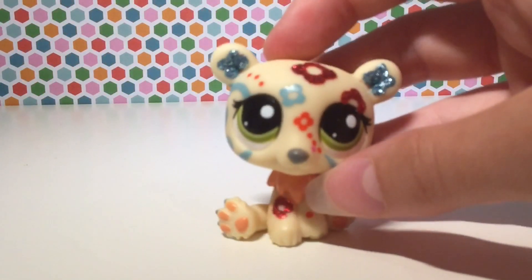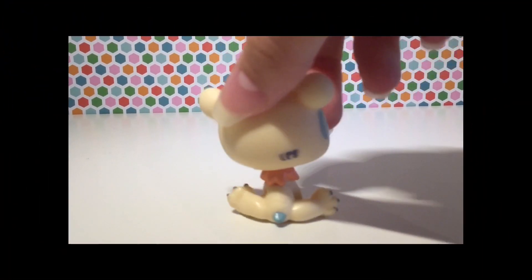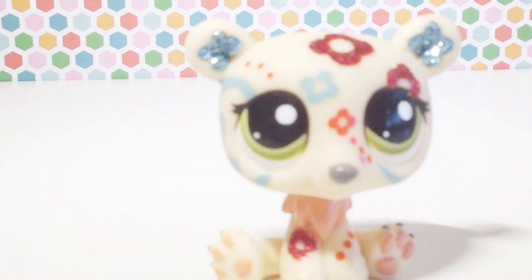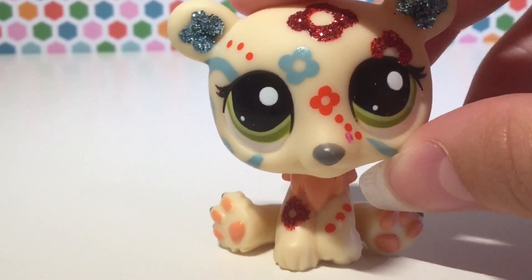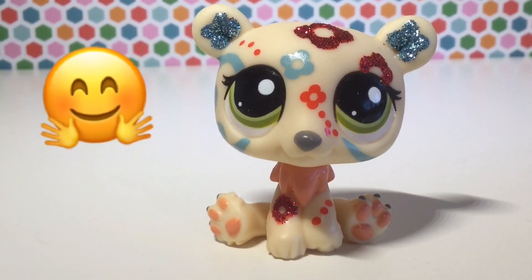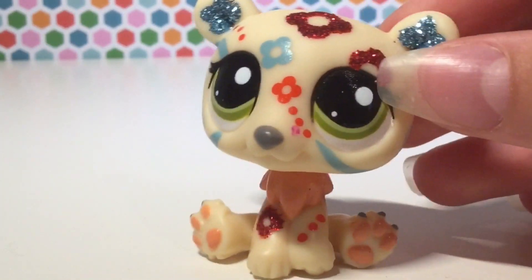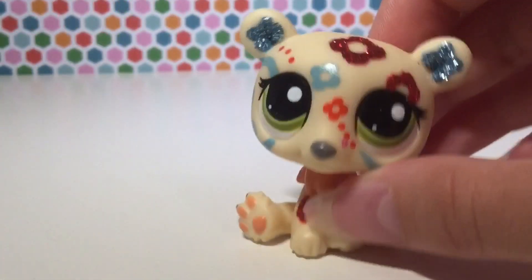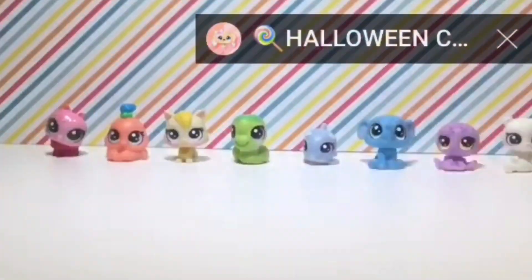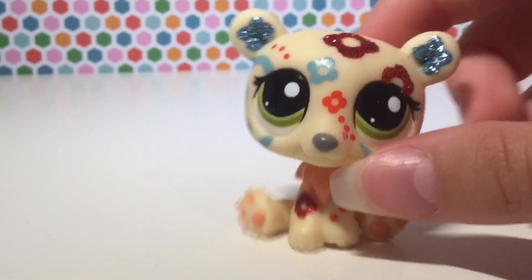Before I show you the rest of the accessories, I want to show you the pet that was in the thumbnail because everyone has already seen it, and that is this absolutely stunning, stunning glitter pet. This pet is definitely going on display, and I don't know if I'll use her, but she is just so beautiful, and I'm so happy that I got her in this lot — it was just super, super cheap. She is in absolutely immaculate condition.